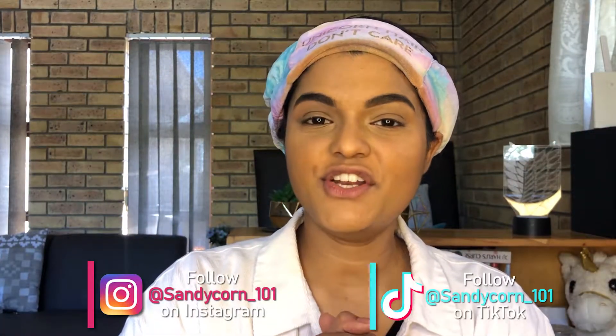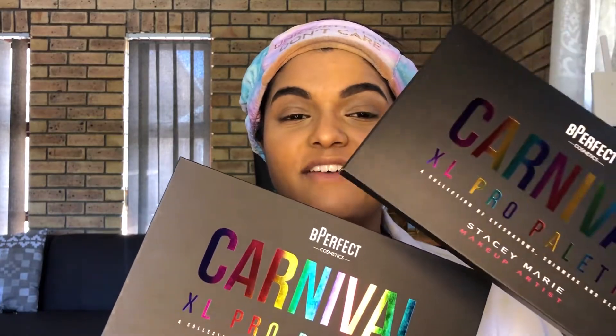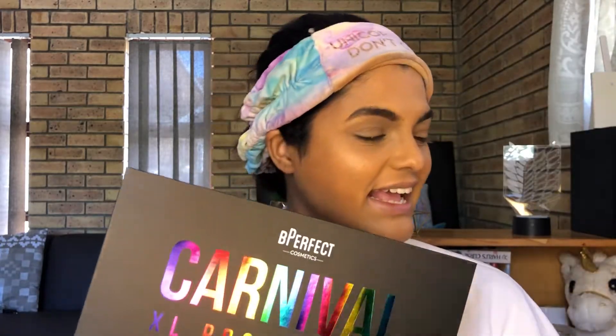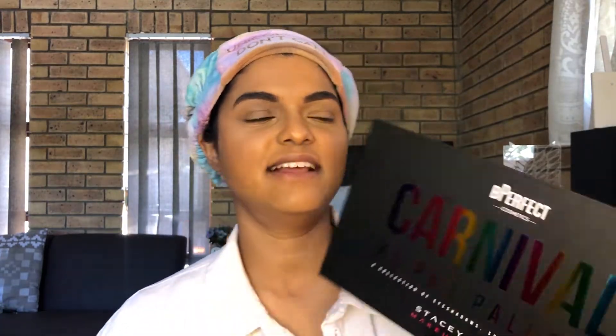Hi guys, it's Sandy here. If you're new here, I am a South African YouTuber that posts beauty and lifestyle videos. I try to post every week, so do make sure to subscribe if you aren't. I know I said I do beauty and I hardly ever do it here because I mostly do beauty on TikTok. I bought myself the Be Perfect Cosmetics Carnival Extra Large Pro Palette — I know everyone and their mother in the beauty community has this or the Love Tahiti palette.